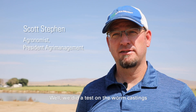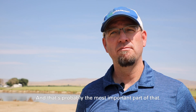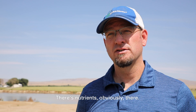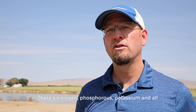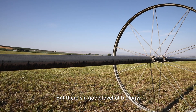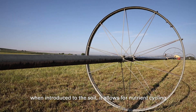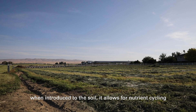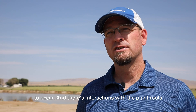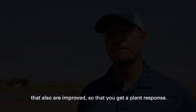We did a test on the worm castings and the castings are high in biology, which is probably the most important part. There's nutrient obviously — nitrogen, phosphorus, potassium, and all the essential nutrients needed for plant growth. But there's a good level of biology, and the reason biology is important is because when introduced to the soil it allows for nutrient cycling to occur, and there are interactions with plant roots that are also improved so that you get a plant response.